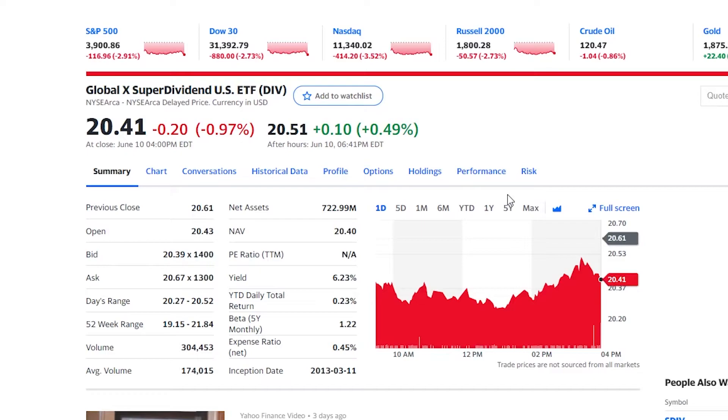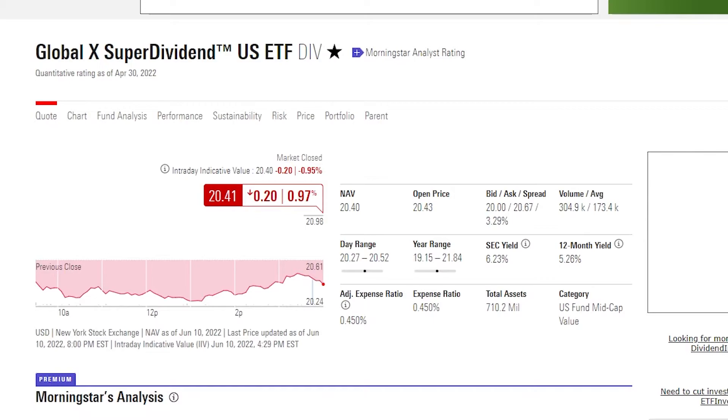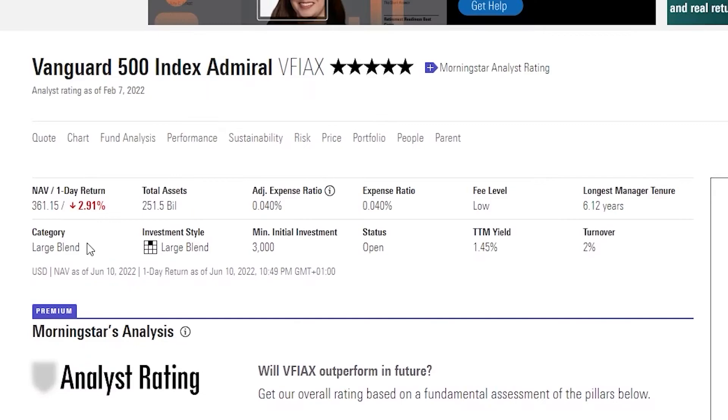Next, we have DIV, which is a very fitting name for a dividend stock — this is the Global X Superdividend US ETF. If we take a look at this over the past five years, we can see that once again it has been going down, but certainly not as much as the previous ETFs. This follows the New York Stock Exchange ARCA and rather than following the top 500 market cap stocks, this is going to follow the entire market. We have a pretty similar expense ratio at 0.45%.